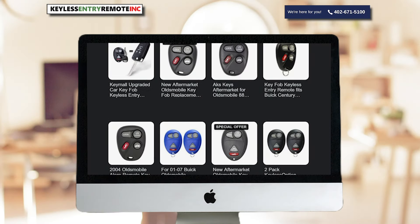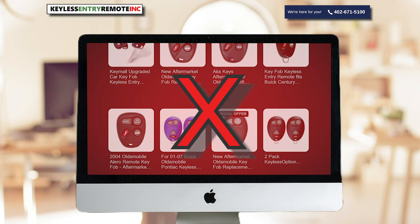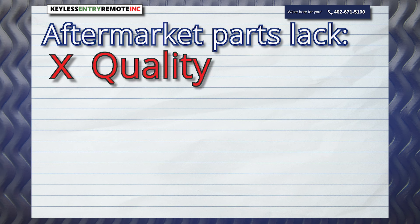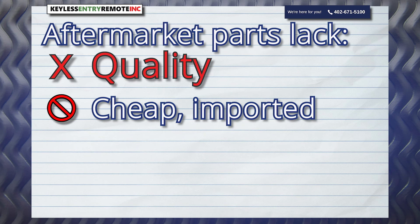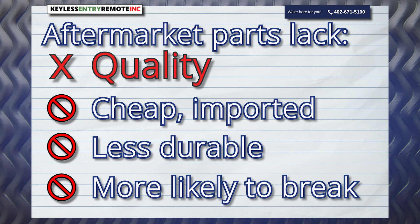Aftermarket replacement parts are widely available online, but they provide less value than OEM parts. Aftermarket parts lack quality. They often use cheap imported components. They are less durable and more likely to get damaged or broken.